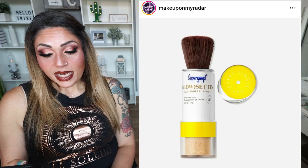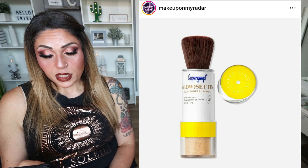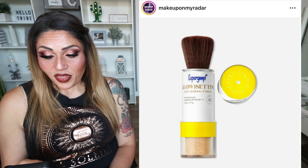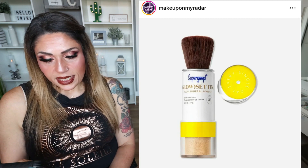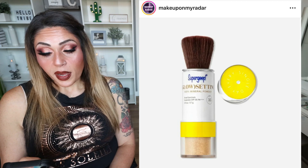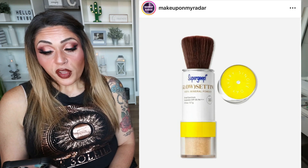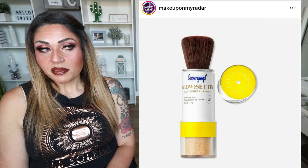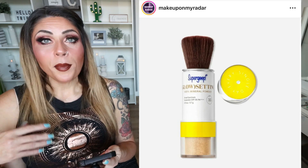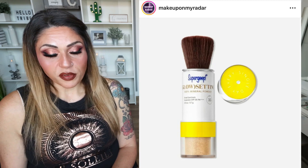This is a super fun release from Supergoop — the Glow Setting Powder, 100% Mineral SPF 35. It's a glowy, illuminating powder sunscreen that leaves a sheer, luminous shimmer with mineral SPF for on-the-go skin protection. The benefit is it sets makeup and reapplies your SPF throughout the day. It's translucent with a blendable golden peach tone and a shimmering soft focus finish. Use it at home or on-the-go with a built-in brush for easy application. Available now for $35. This is genius — absolutely genius. It allows you to set your makeup, touch up your makeup, reapply powder, but also reapply sunscreen throughout the day. I'm getting this.